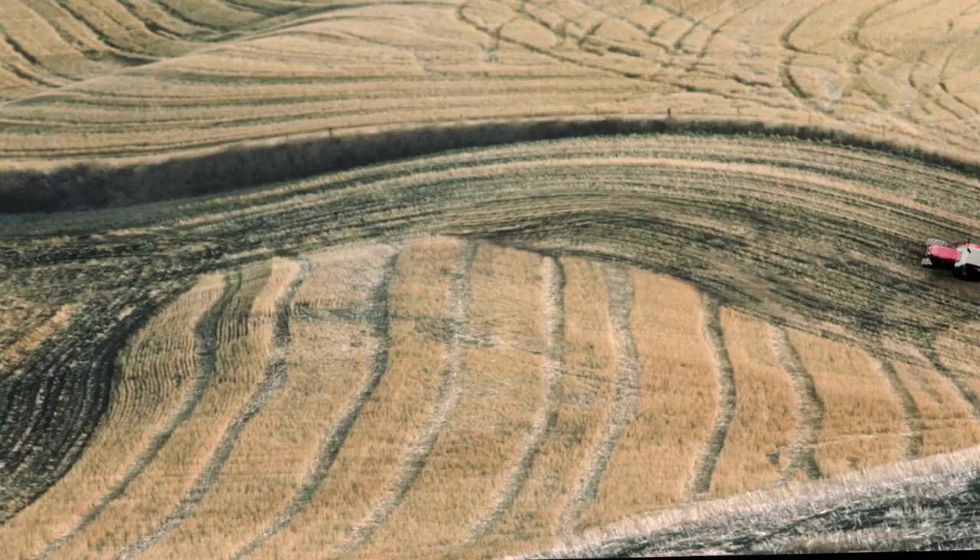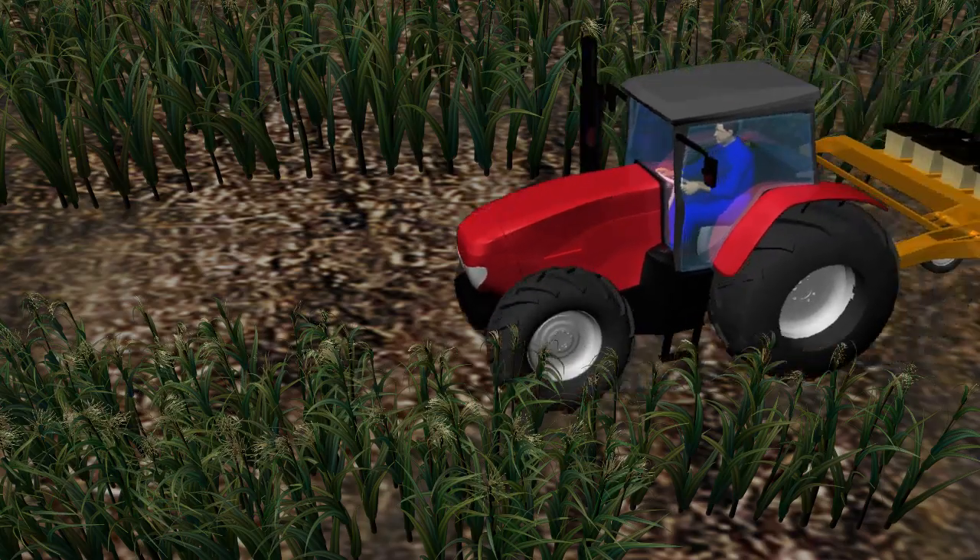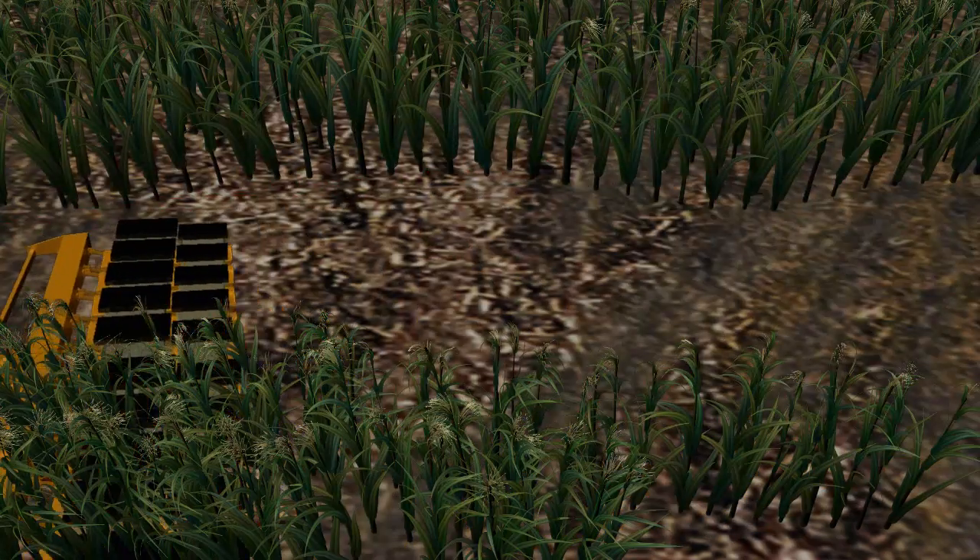Crop residue left on fields also helps prevent erosion. It lessens the impact of falling rain and holds topsoil on the land.